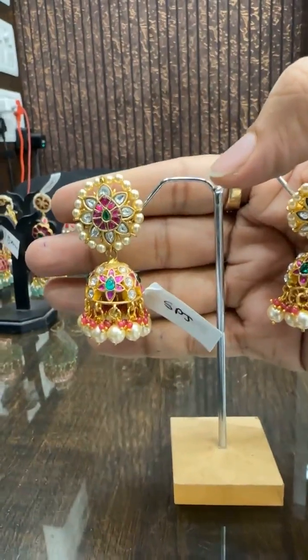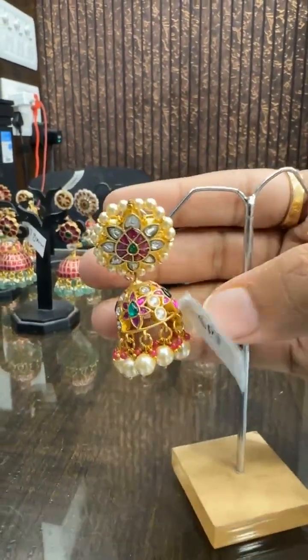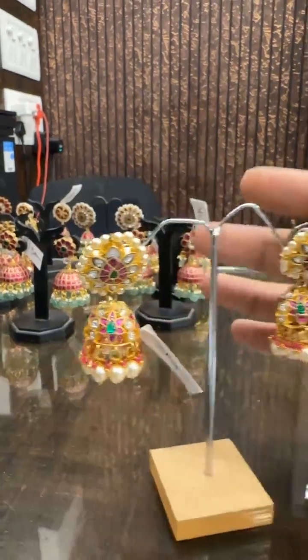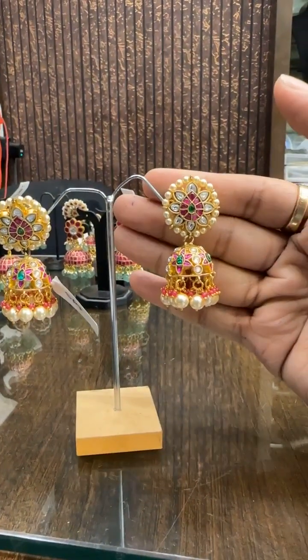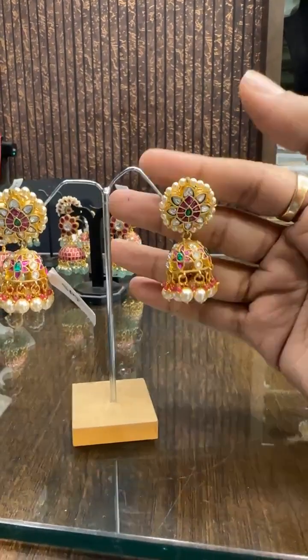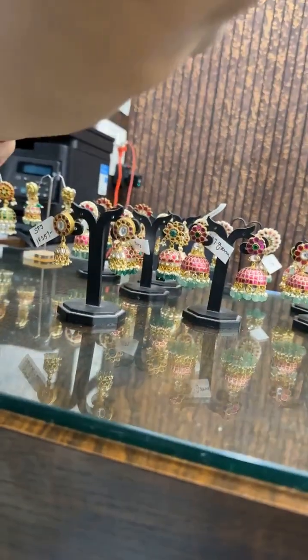Then we have small size, super beautiful Chandbali kamjumka. Price ₹2900. Anyone interested can take a screenshot. We are showcasing the largest collection of Jadao jewelry.